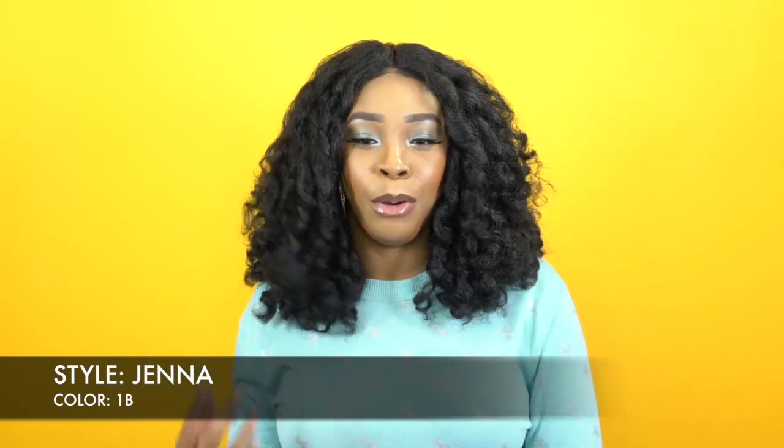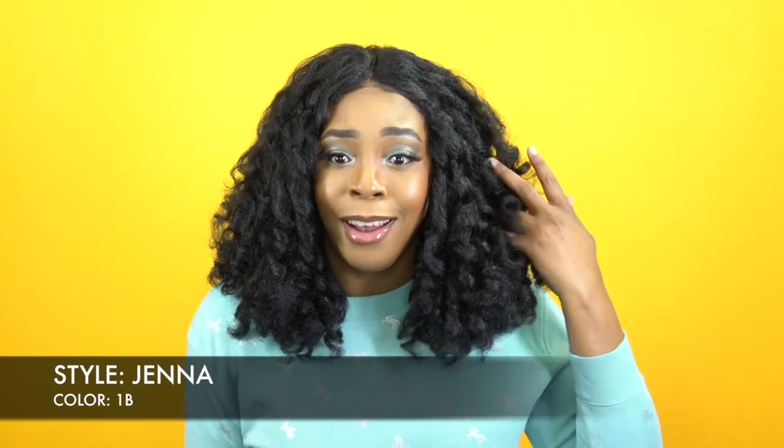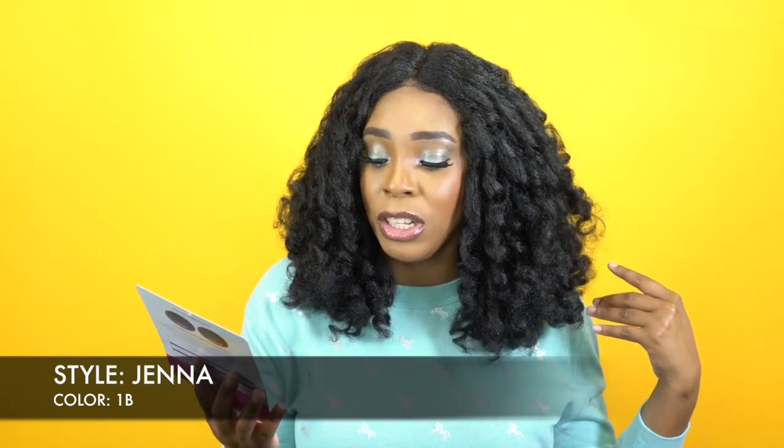I wanted it more like a natural, full-on natural look. So I kind of finger combed it a tiny bit but not a lot. Love, love, love this wig. But anyway, this is another one of the Jenna Collection Natural Me wigs.